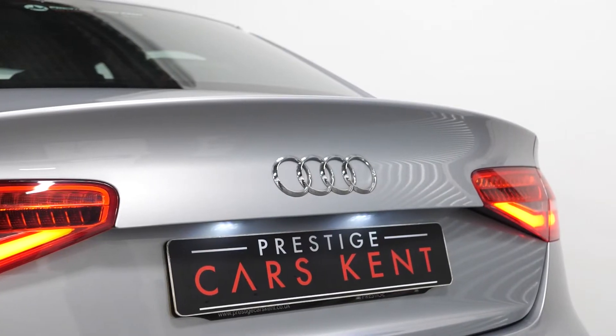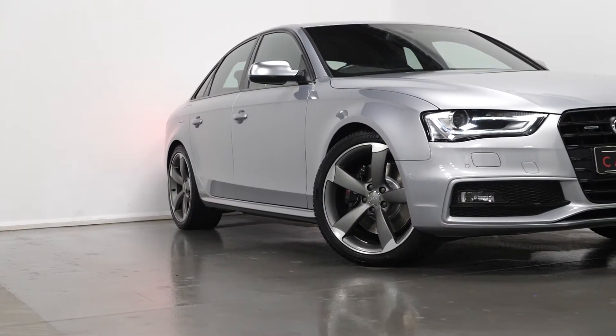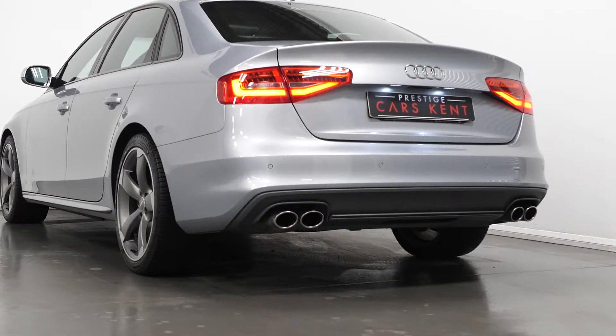The car is finished in a Floret Silver metallic paintwork. You have the 18-inch 5 double-spoke style S designed alloy wheels. You have the painted brake calipers with the S4 logo. Your four oval twin tailpipes in the chrome finish.